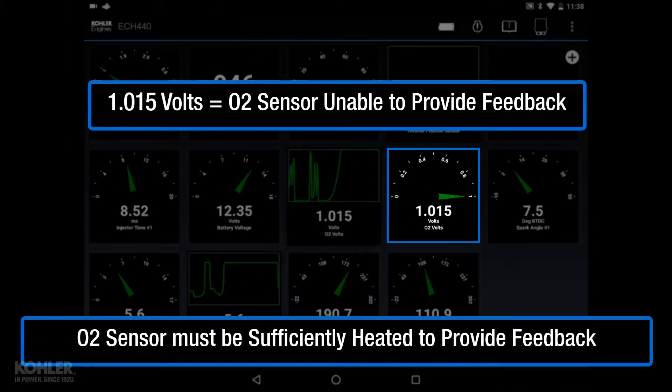Voltage seen above 1 volt, such as 1.015, indicates the oxygen sensor is inactive and cannot be used for feedback.